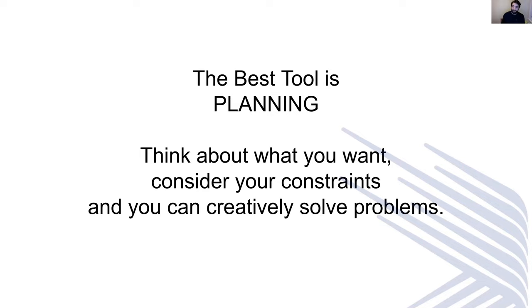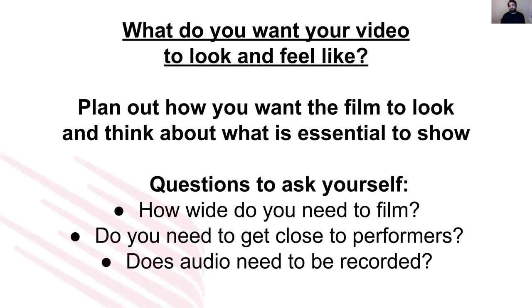Just don't go into this thinking, 'oh, we'll set up a camera.' Spend some time thinking about what you want to achieve. What do you want your video to look and feel like? Although we're recording a performance, there are certain things to think about on how to present the film. You want to think about what is essential to show — maybe you don't need the full stage, maybe you can focus on a certain aspect. Does audio need to be recorded? This will make a massive impact on the way you can work with dance in the studio or in the performance. Planning will save you so much time in the filming and in the editing.